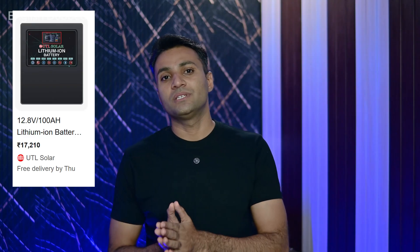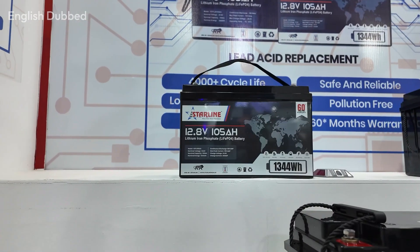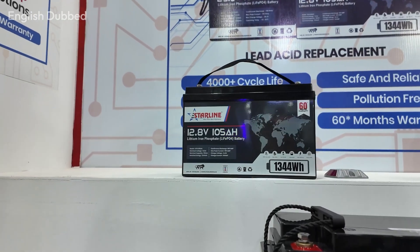UTL offers these 12.8V batteries for around 17,000 to 18,000 rupees. Starline offers them for around 16,000 to 17,000 rupees.